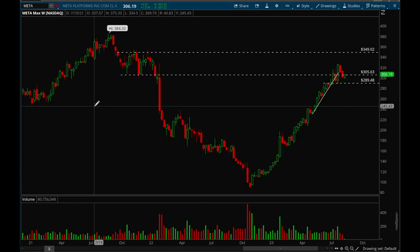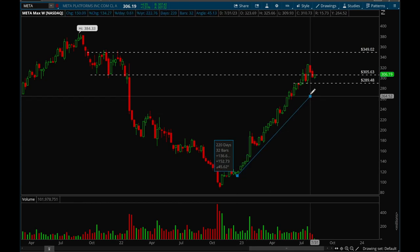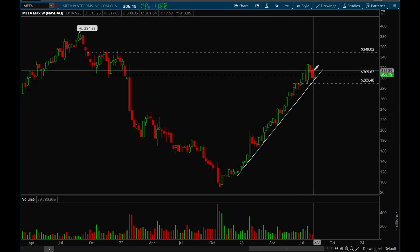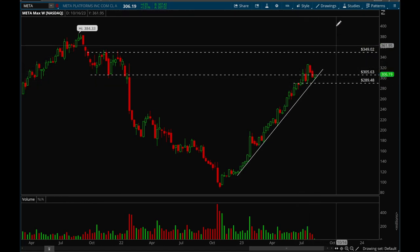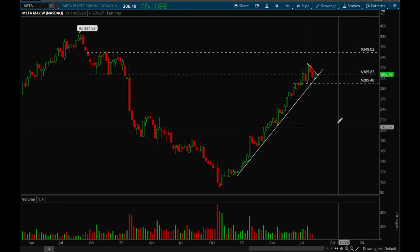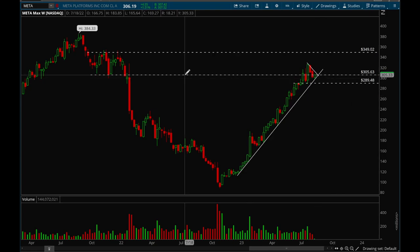Next up, Meta. Meta had a very steep uptrend and it broke that. But looking at a longer-term trend line, it's holding up — so this is still perfectly healthy action. Meta is actually holding up really really well; it didn't give back too much. It's actually forming a nice flag here, which is really good action. The 305 level is a resistance level and we did close above that today. A few more weeks of consolidation, tightening up a little bit more, and then it could make a big move in either direction. Overall Meta looks really good.